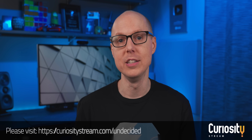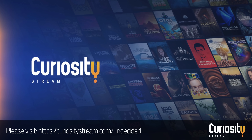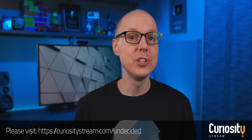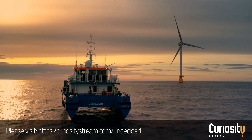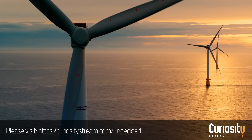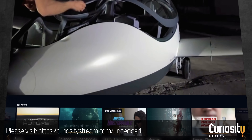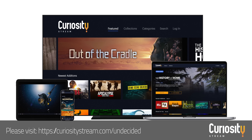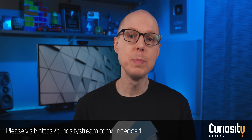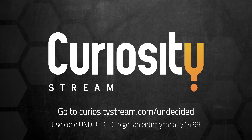Before getting into the pros and cons of hempcrete, I'd like to thank today's sponsor CuriosityStream. They have thousands of documentaries and non-fiction shows on pretty much every topic. If you enjoy science and technology, they have documentaries like Engineering the Future, which explores one of the world's largest wind farms being built off the English coast. CuriosityStream has something for everyone, including 35 collections handpicked by experts, award-winning exclusives and originals. You can stream to any device, anytime, anywhere. Sign up with the code 'undecided' and get an entire year for just $14.99.